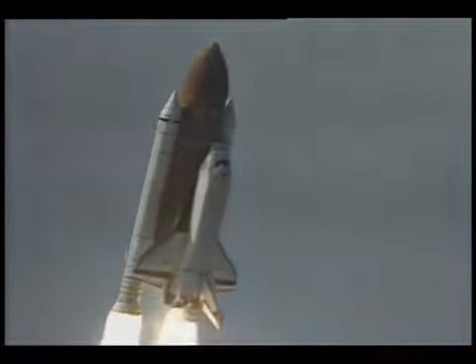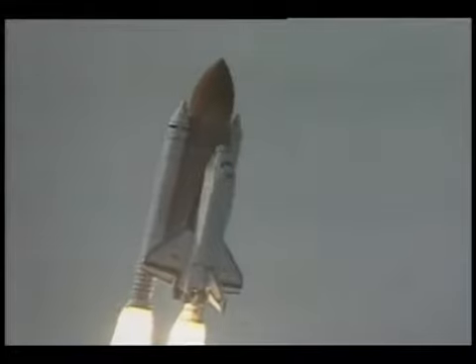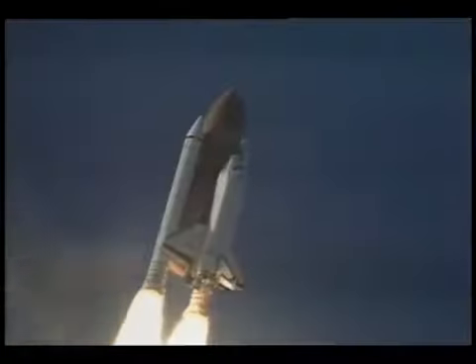Houston, Columbia, roll program. Roger roll, Columbia. Houston is now controlling. The roll maneuver is complete. Columbia is in a heads-down, wings-level position, headed to its 190 nautical mile orbit.